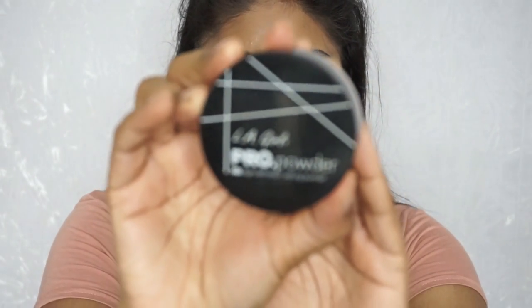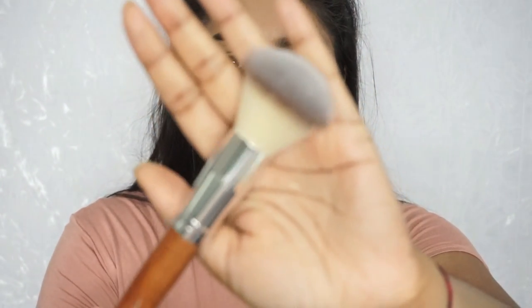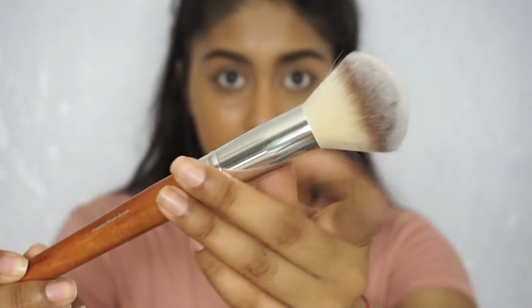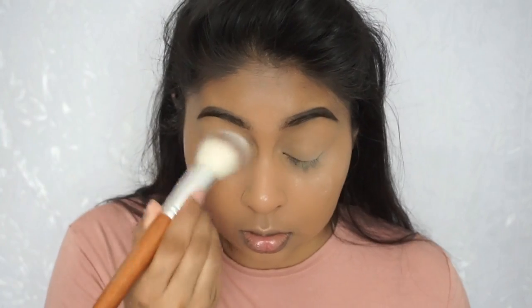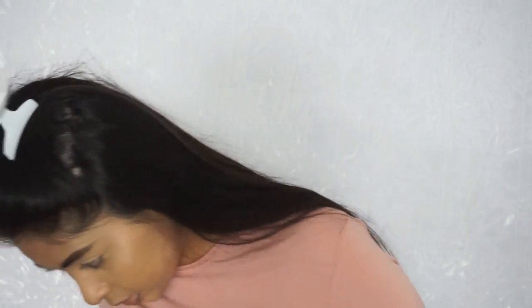Today's powder is the LA Girl Pro Powder in Banana — I've been really liking this. I'm going to use the powder blush brush from the set for this. Just dipping the brush in and setting my under eyes and lids. Oh, I put too much powder on — and I literally just dropped it everywhere. Okay let's just forget that happened!